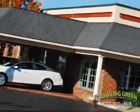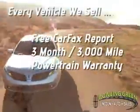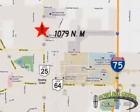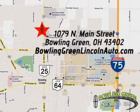Bowling Green Lincoln Auto Sales is the area leader in Internet sales. And remember, every vehicle we sell includes a free Carfax report and a three-month, 3,000-mile powertrain warranty. Come enjoy a hassle-free car buying experience today. We're conveniently located at 1079 North Main Street in Bowling Green, Ohio.